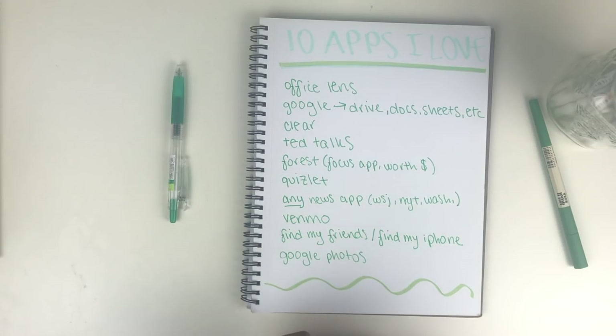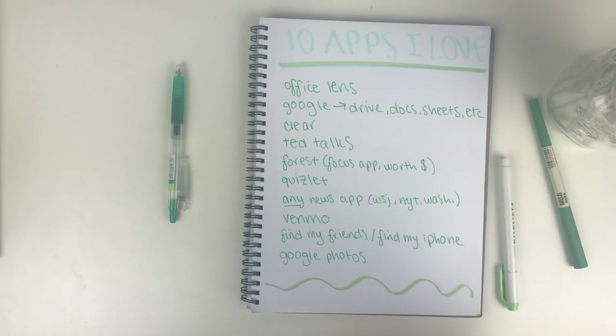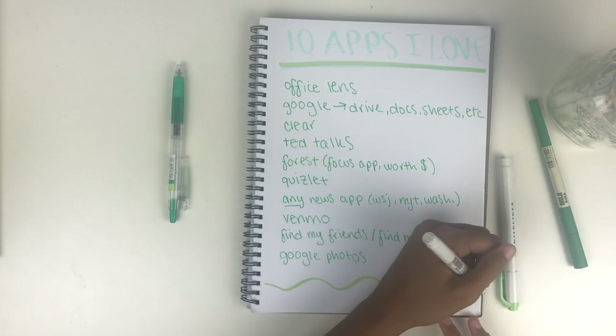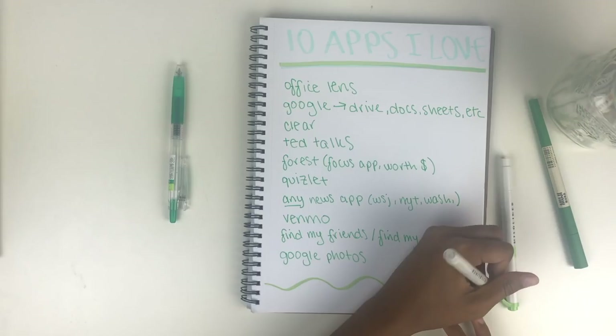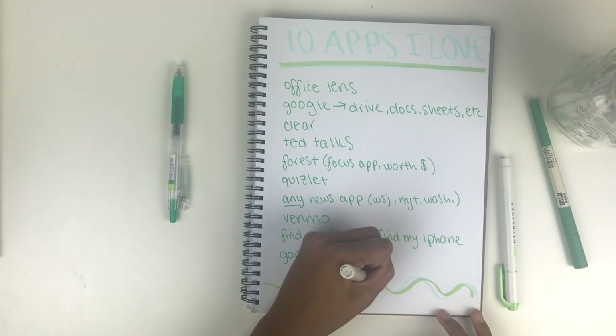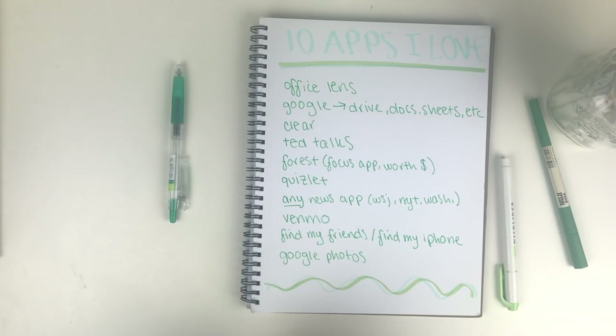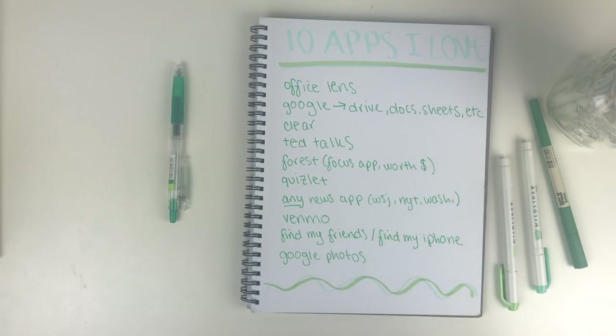I'm definitely a big fan of a lot of Google apps, and a good number made it into this video, but they're ones I genuinely use. Even after I leave college I'll be backing up my photos and videos on Google Photos — it encourages me to document what I believe are some of the best years of my life. I love the people I'm surrounded by and the places I'm in, and I want to keep as many of those memories as possible.